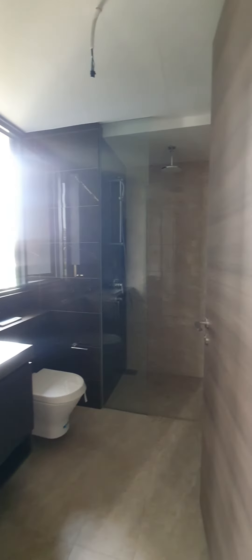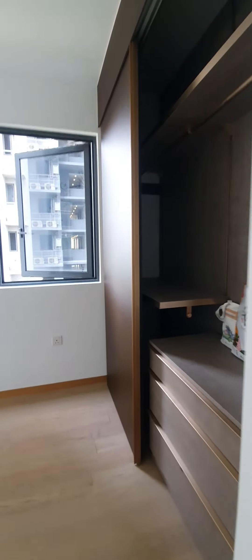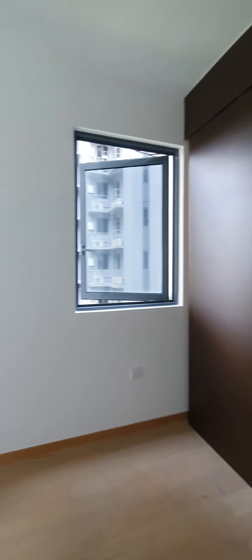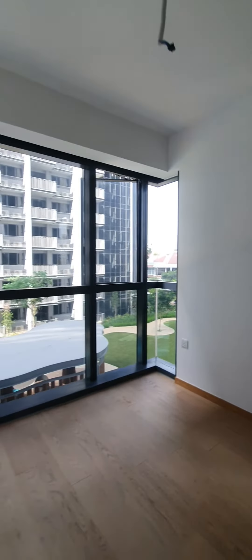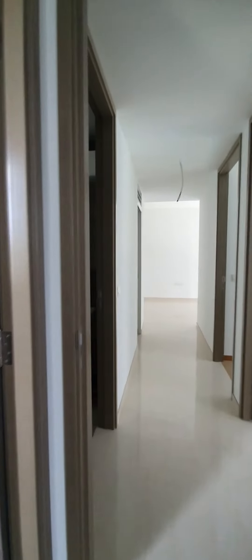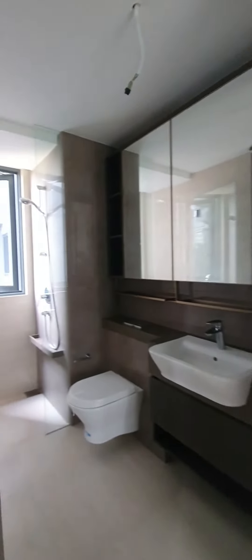This is the 3 bedroom plus study. This is the master bedroom — a great-sized room that can easily fit a Queen-sized bed. This is the common bath.